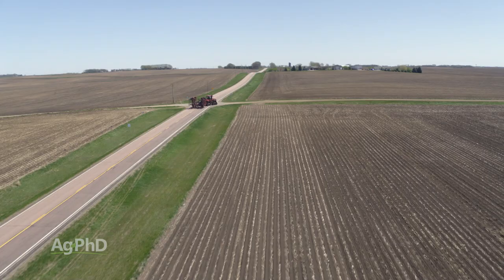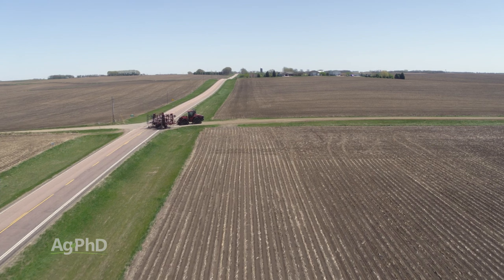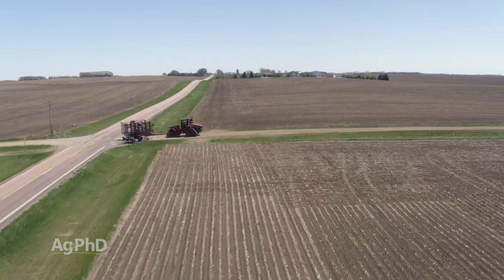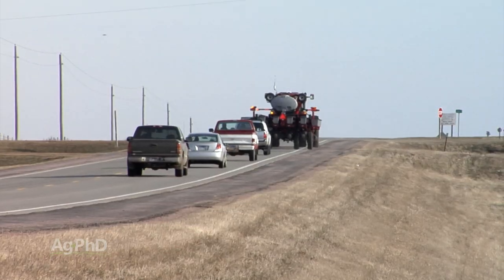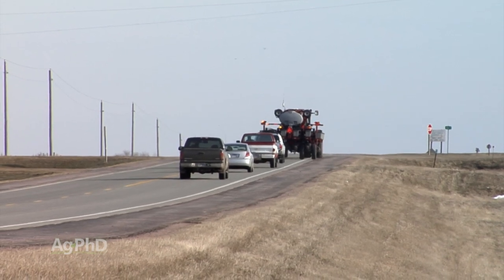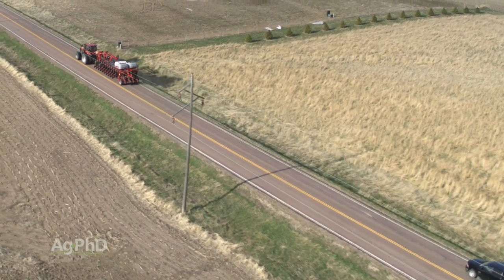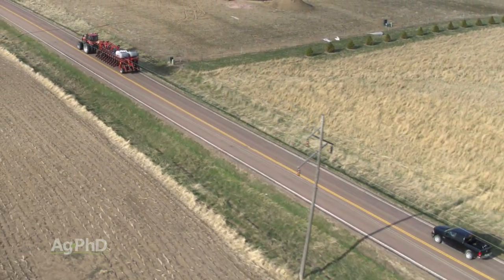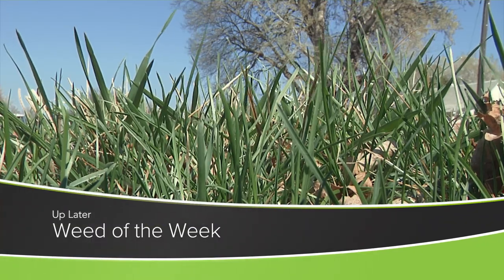Road safety is something we want you to be thinking about at all times of the year. Key things: the farmer is going to stay on the road, not off on the shoulder, so in some cases you're going to have to wait to go around him. Whether you have to wait or can pass immediately, slow down to the speed of that slow-moving vehicle, then get up to speed and go around. Road safety is absolutely important — but weed control is important for a different reason. If you want to raise a successful crop, can you identify this week's Weed of the Week?